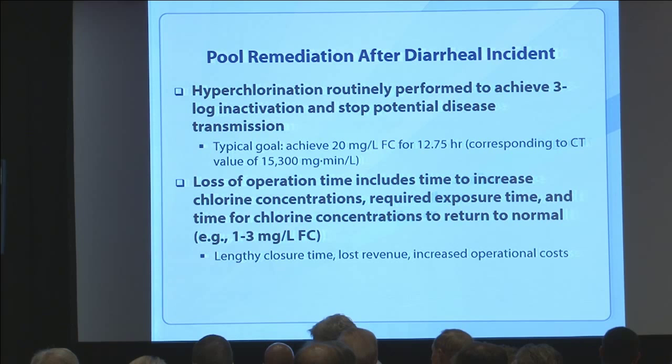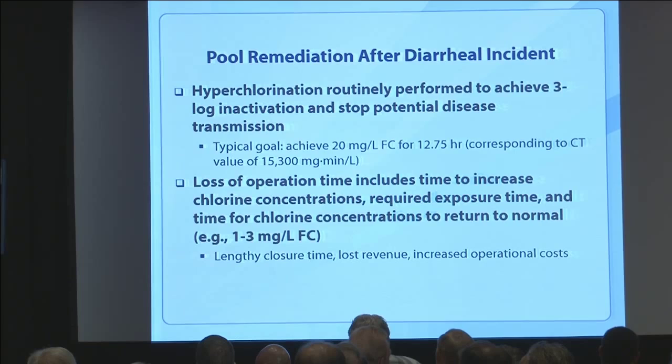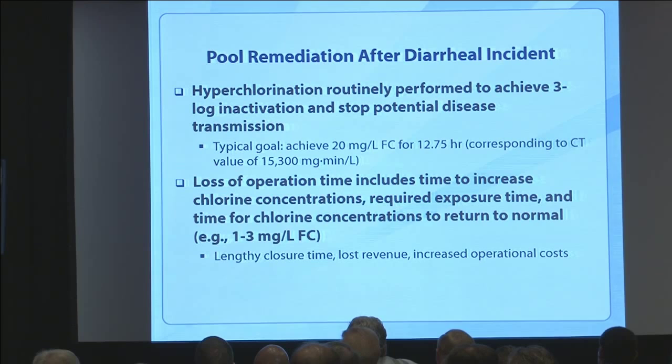CDC has had recommendations for many years related to how to respond to diarrheal illnesses. Hyperchlorination has been the standard response protocol for quite a while. That protocol includes raising free chlorine in a pool to about 20 milligrams per liter and allowing an exposure time of about 12.75 hours — based on research to hit a CT level of 15,300 milligram-minutes per liter, which achieves a three-log or 99.9% inactivation of cryptosporidium, returning the pool to safe operation.